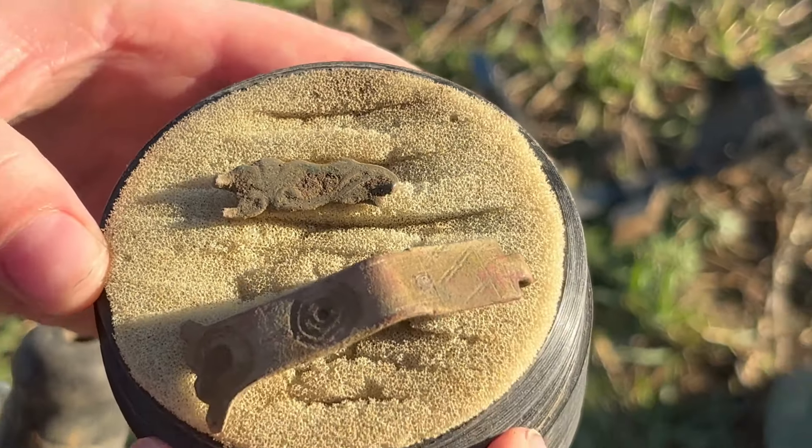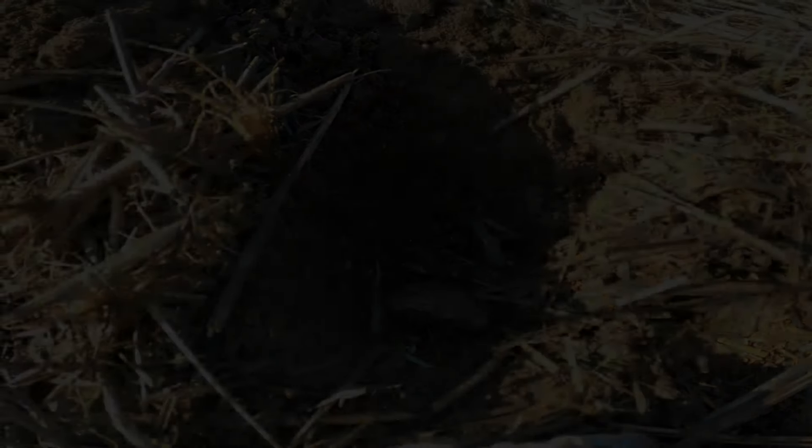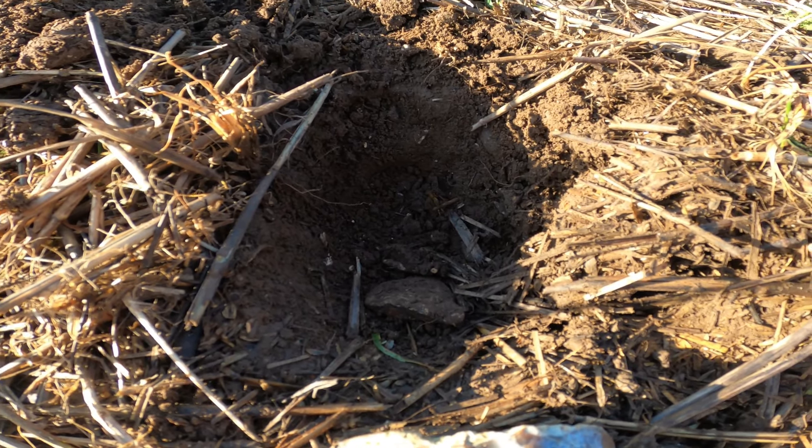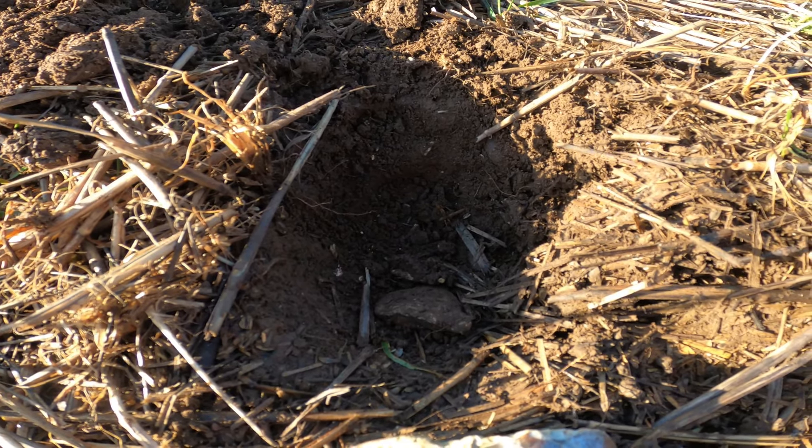And then I have this little piece here which I think is maybe part of an old buckle that would have had some holes in it as detail. But whatever it is, it's definitely old and very nice. Right, got a nice signal here — very clean, 84. It should be a coin.